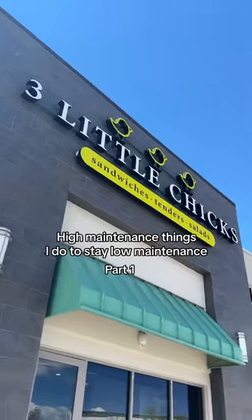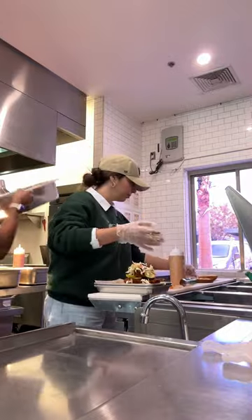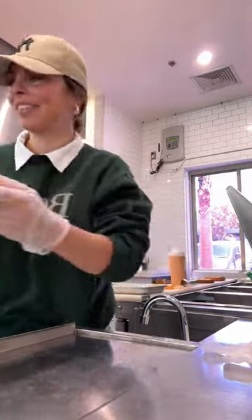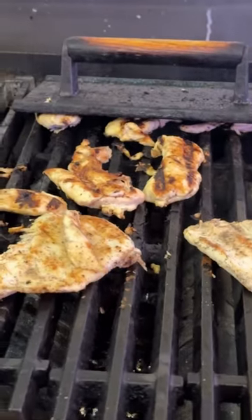High maintenance things that I do to stay low maintenance, part one. I'm always hungry and it's so hard for me to find places to eat, so it was time to open our own fried chicken restaurant. I made sure the breading on our fried chicken was a special quinoa flour blend so it would be naturally gluten-free.